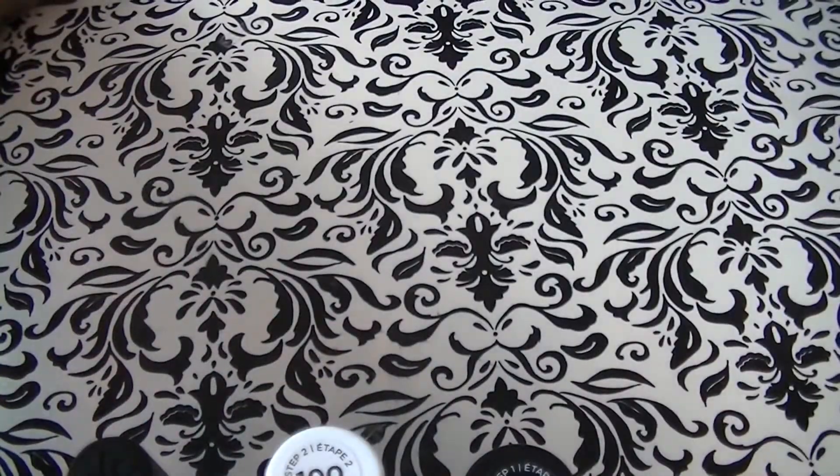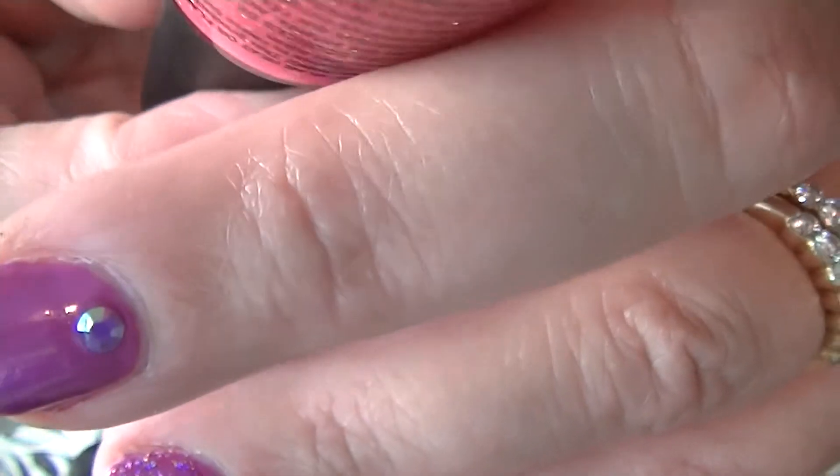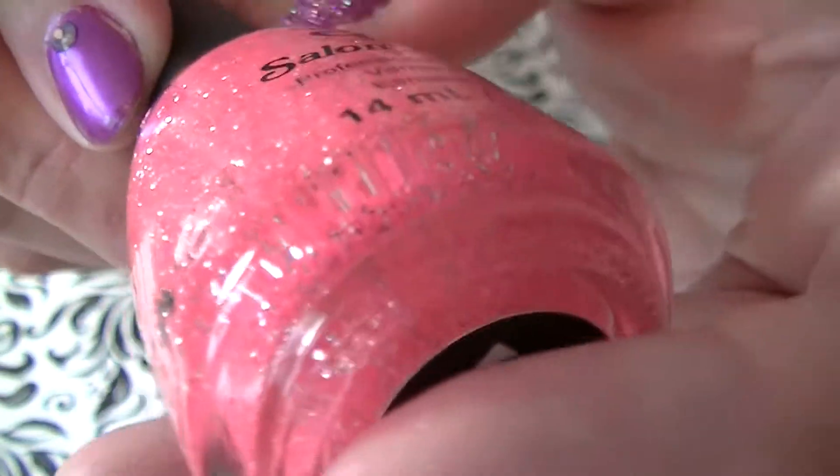I'll show you the swatch. And then I saw this one and this one got to me also — it's so pretty. It's a bright neon pink but it's got glitter in it. It's called Foxy Lady.